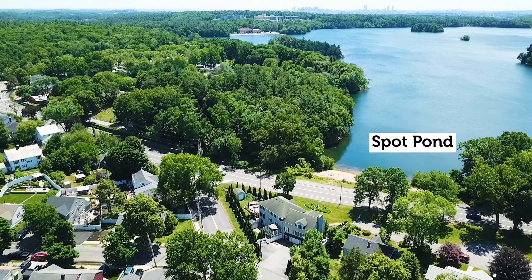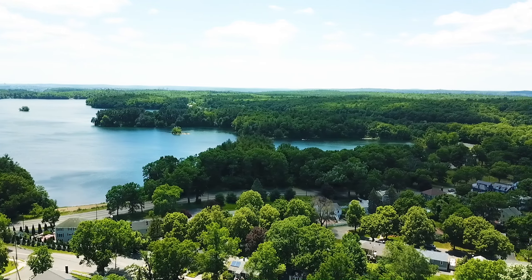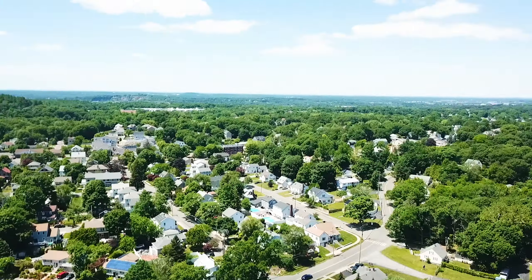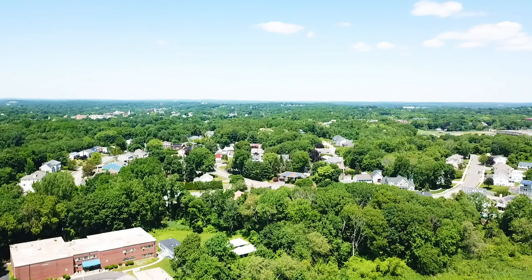Spot Pond, the Stone Zoo, and the Community Pool are right around the corner. It is close to public transportation and major highways 93 and 95, making it a quick 12-minute drive into downtown Boston.